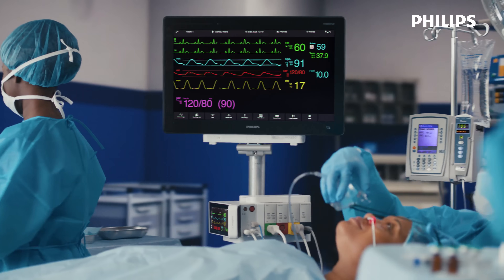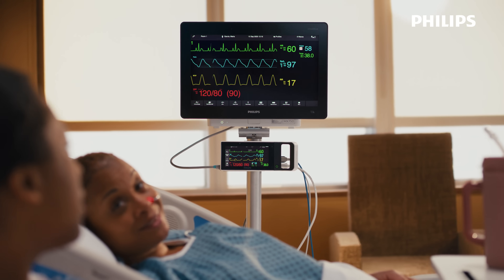Always connected. Always aware. From triage to OR to inpatient, every step of the way — monitoring on the move.